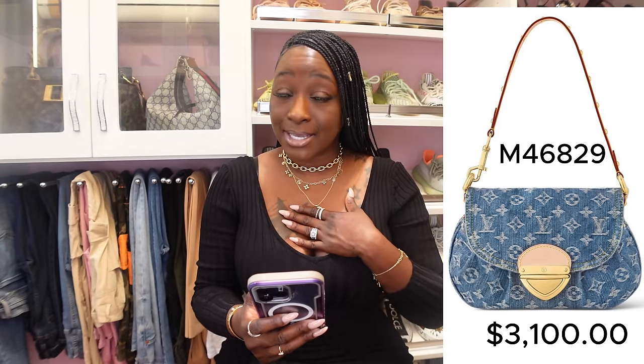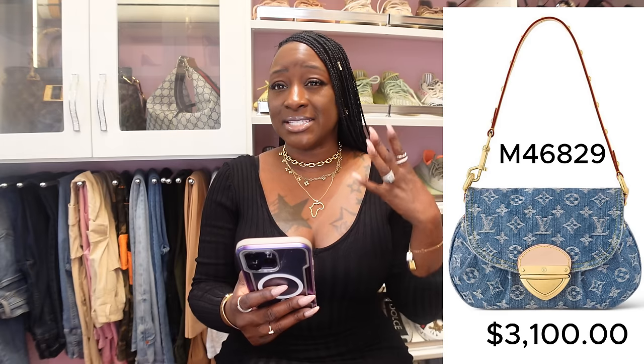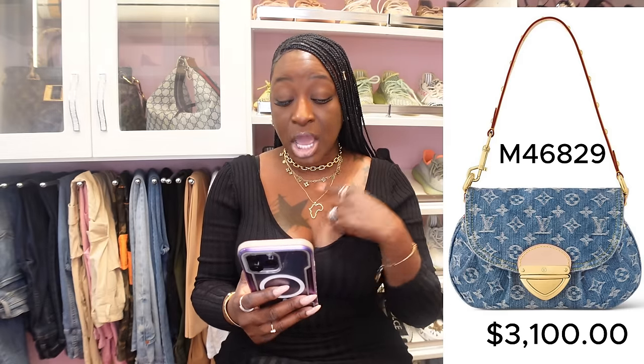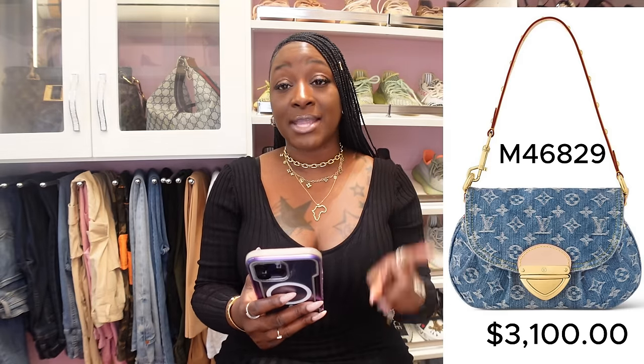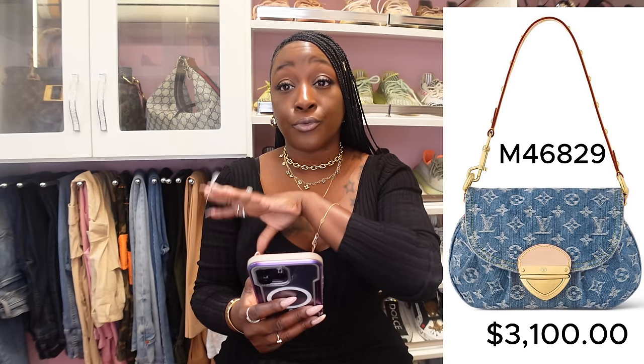For this size handbag, that's absolutely insane. I have been wanting a handbag from the denim collection from Louis Vuitton for a while now. I was even considering purchasing a vintage handbag. The Sunset handbag is coming in at $3,100 before tax. If you're interested in any of these handbags, make sure you have at least $300 to $400 set aside for tax.